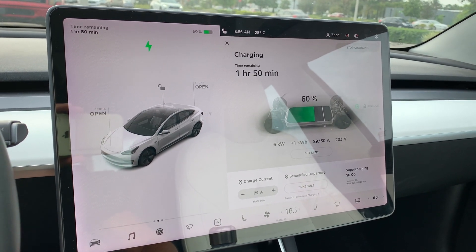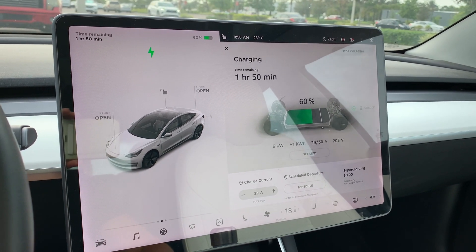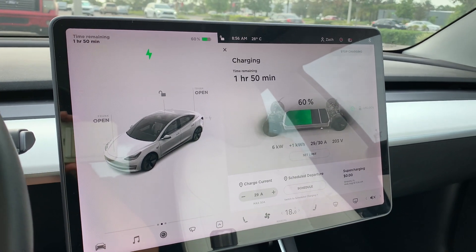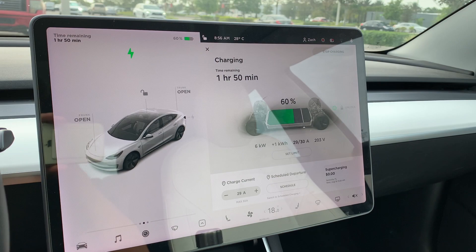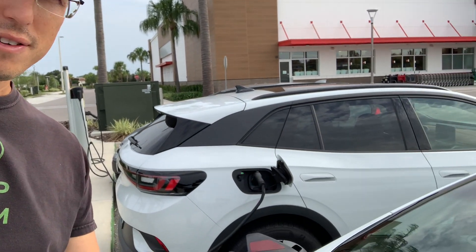The only way to open it is to put one of the back seats down and reach all the way through the trunk to a little plastic latch that you can manually unlatch. So from the back of the car, it's the same deal.